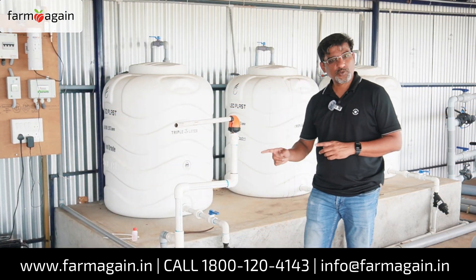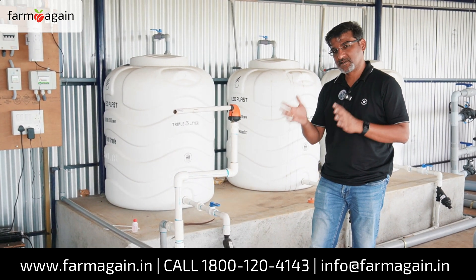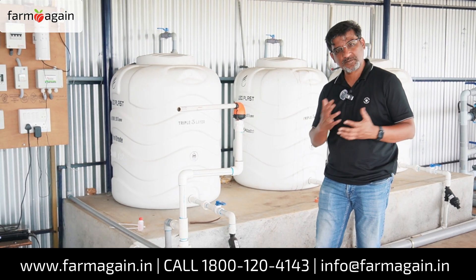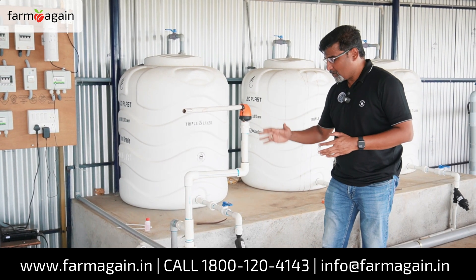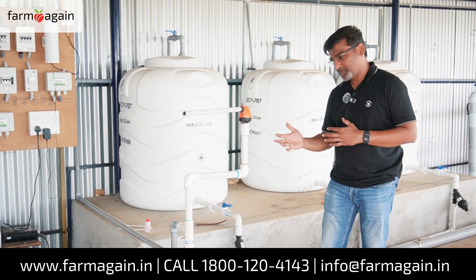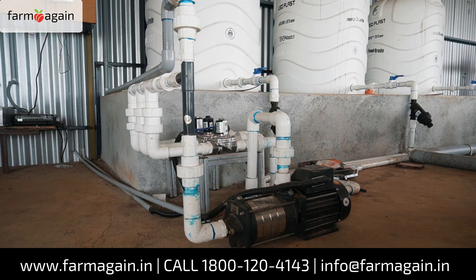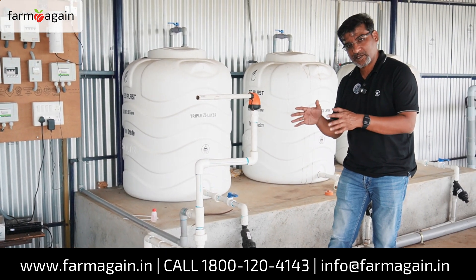As far as the fertigation system goes, you will generally not see two fertigation systems in two different farms to be the same, because most companies buy out the fertigation system from a third party and supply. But since we make everything in-house, depending on the need of the farm, we custom make. In this farm, because of this platform, it has been customized to bring these valves to this area and centralize them, injecting through this source — pretty much customized for the requirement of this farm.